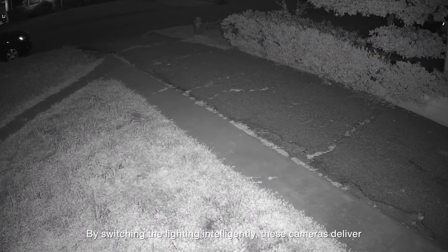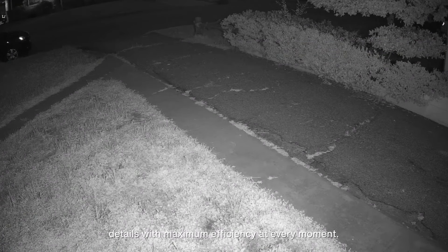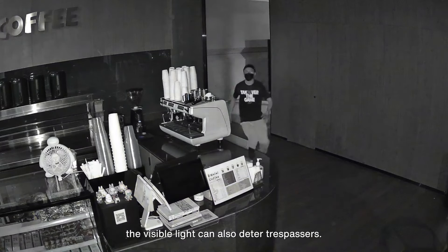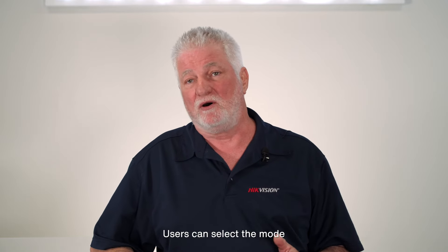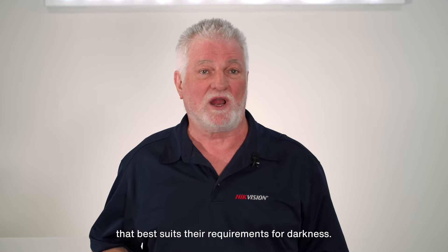By switching lighting intelligently, these cameras deliver details with maximum efficiency at every moment. When triggered, the visible light can also deter trespassers. Users can select the mode that best suits their requirements for darkness.